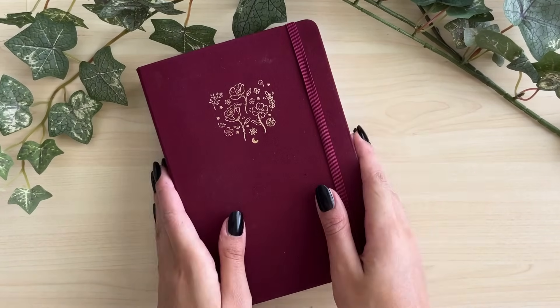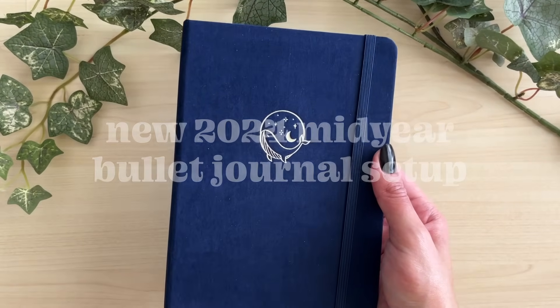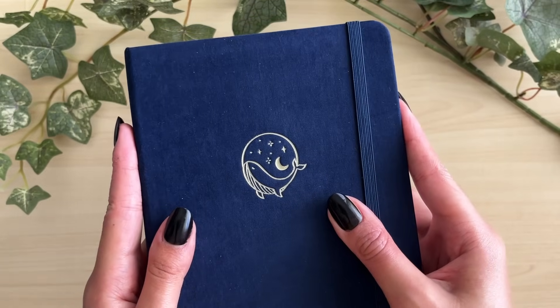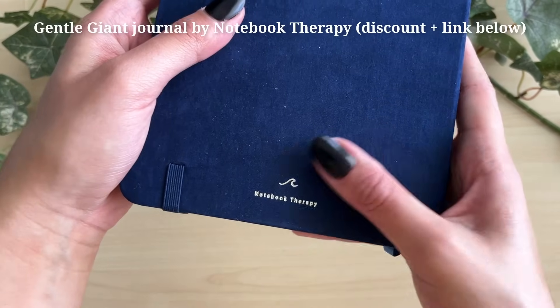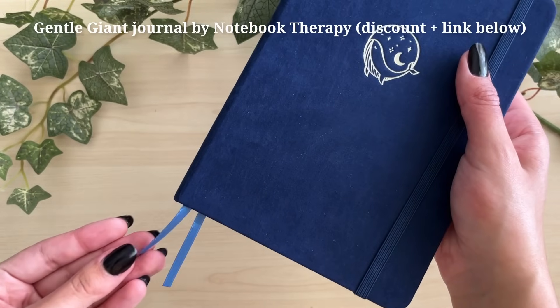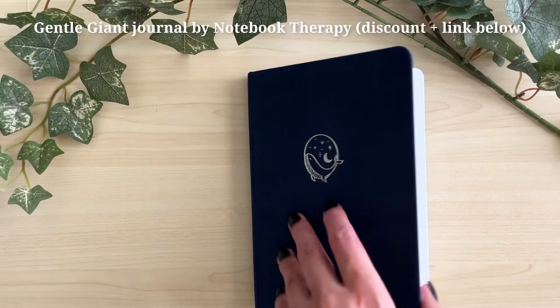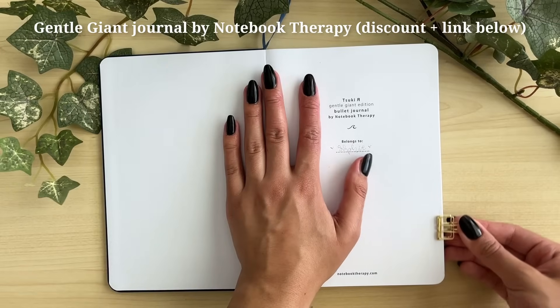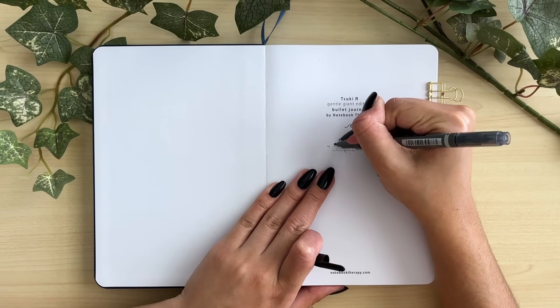Hello and welcome to my new 2024 mid-year bullet journal setup! I do a new journal every six months. This beautiful one is the Gentle Giant from Notebook Therapy — it's blue, a gorgeous color, soft cover, gold detailing, two bookmarks. It's so lovely. Absolutely not sponsored, but I'll have a link down below if you want to check it out.